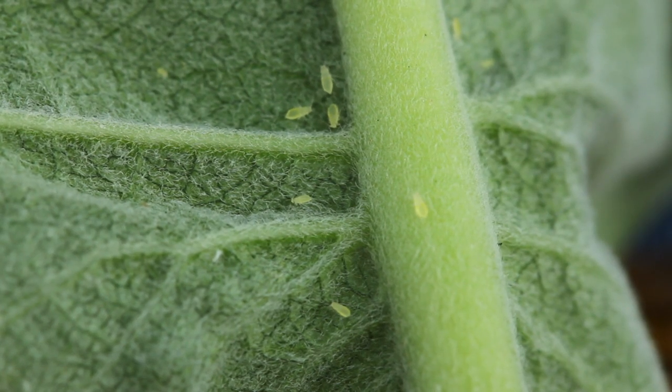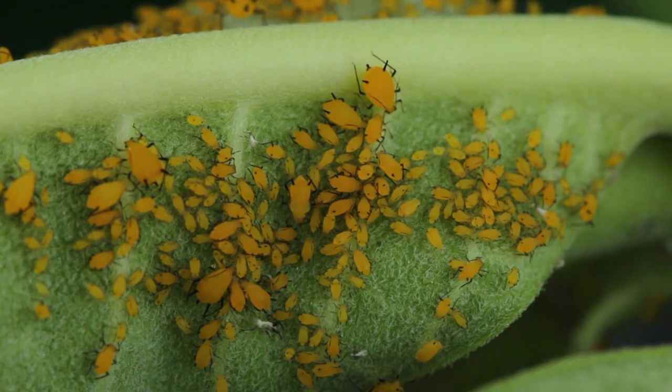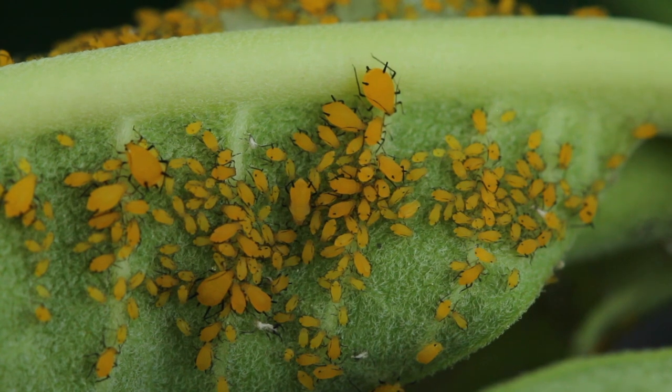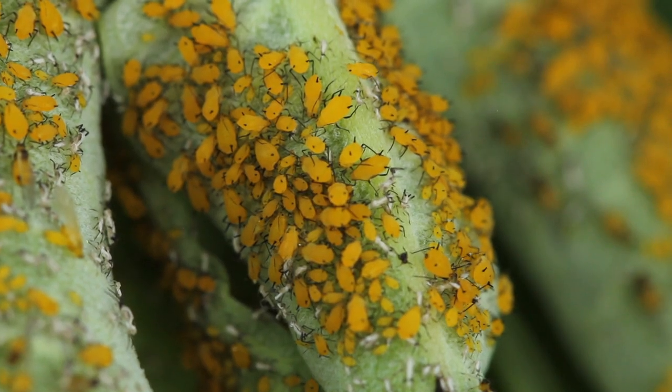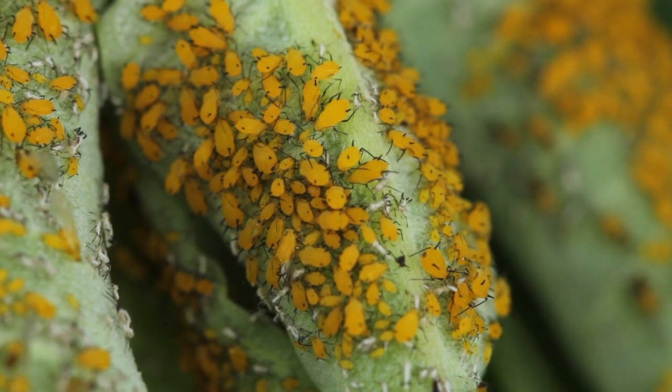Aphids you can control in the early morning with a jet spray of water. Just get your hose out, take a big jet spray, and blow them off — they're too dumb to find their way back up onto the plant. You could also try spinosad or neem oil for those as well.